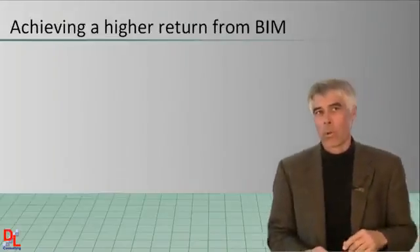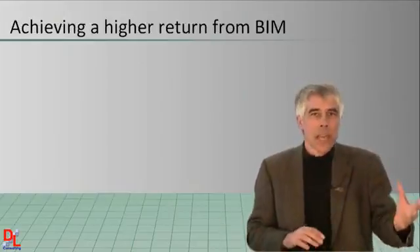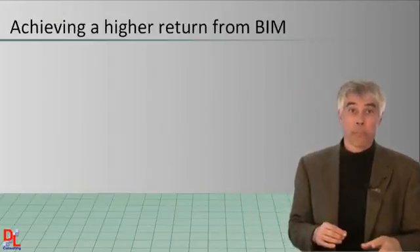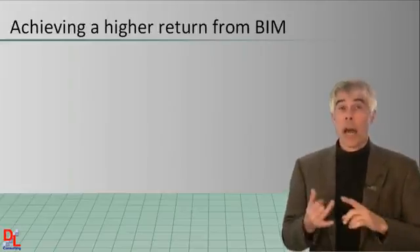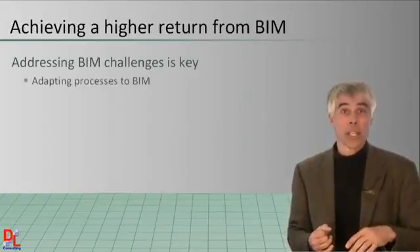Earlier in this course, I touched on a number of challenges that developers, architects, engineers, contractors, and owners face when adopting BIM. In some measure, higher returns on investment depend on recognizing and addressing some key challenges.